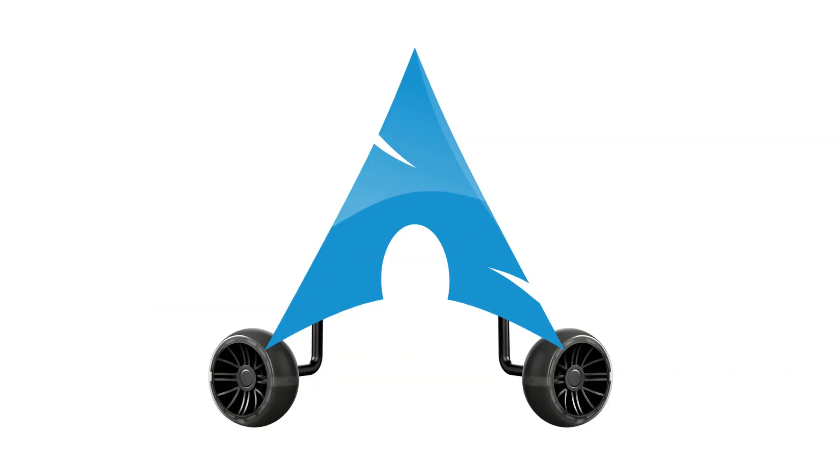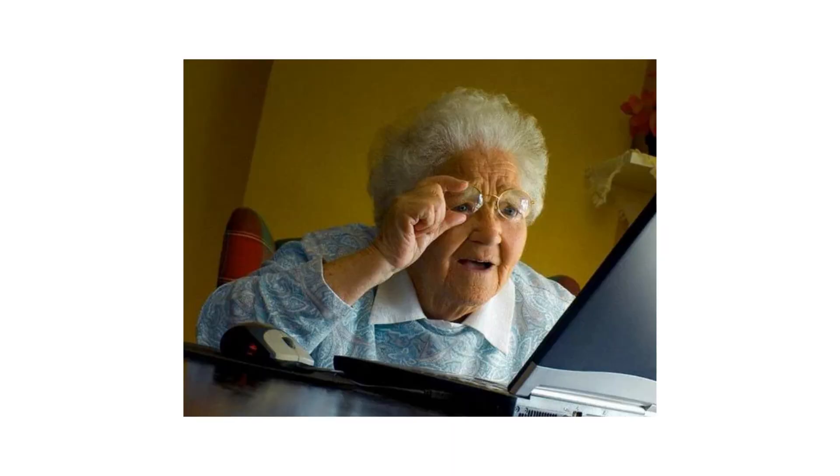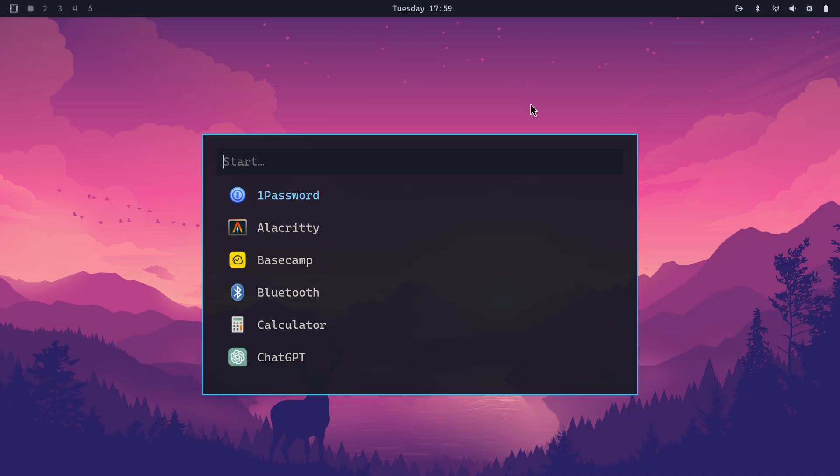It's basically Arch on training wheels. Same rolling releases, same package manager, but now your grandma could install it. And by install, I mean click next three times and suddenly you're in Arch Linux. It's so easy you'll feel like you cheated on a test. It even comes with some pre-installed software out of the box, so you don't waste your first day downloading a text editor.